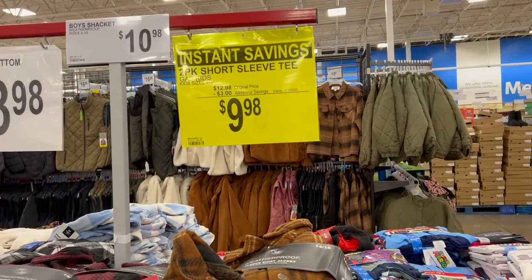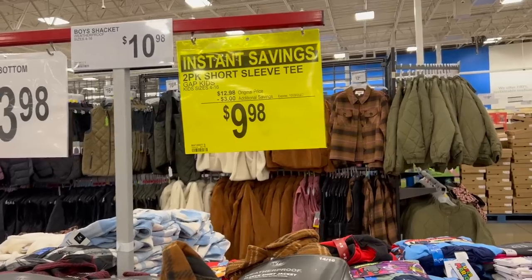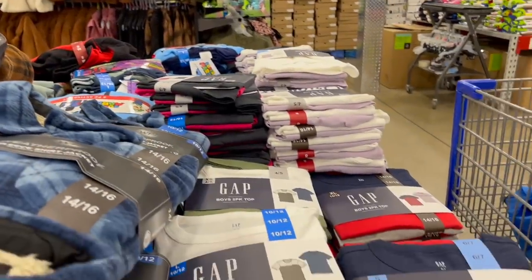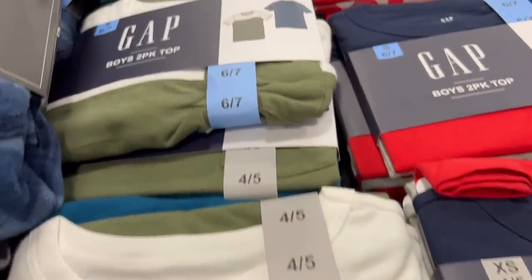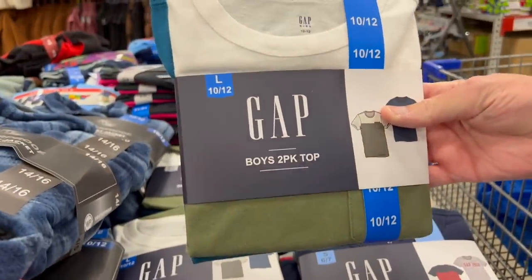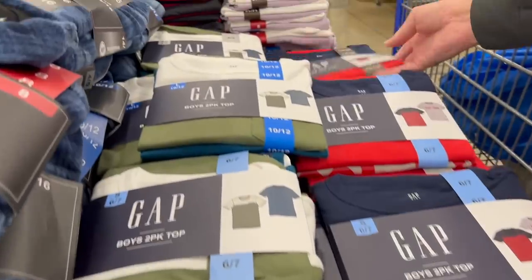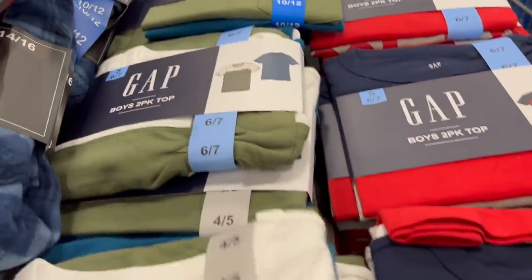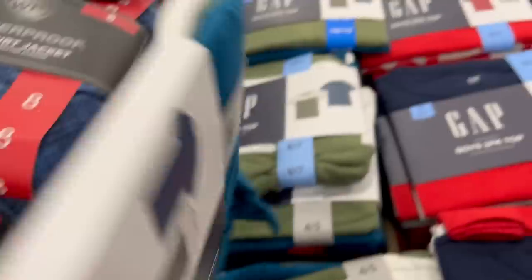If I don't get out of the food section I'm going to be hungry again. We're into clothing now — two-pack short sleeve tees for kids, age sizes 4 to 16. $3 off, now $9.98 instead of $12.98. These are Gap two-packs available in sizes up to extra large. They're 100% cotton, so they will shrink.